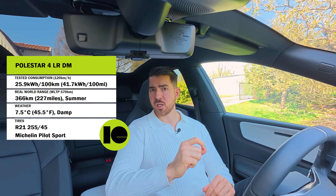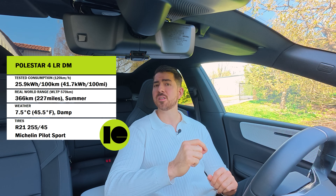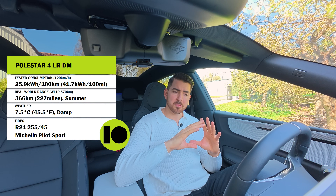For a more in-depth review of this car, check out the full review linked here. We also did a high-speed range test at 120 kilometers per hour GPS speed — 124 indicated — and the average consumption landed on 25.9 kilowatt hours per 100 kilometers, equating to a real-world range of 366 kilometers. I drove in range mode with AC on 20 degrees and eco, same as always.